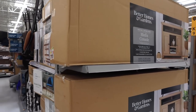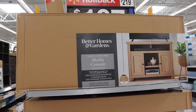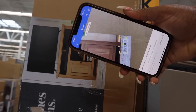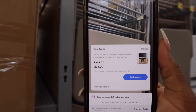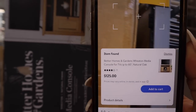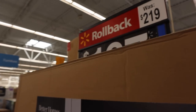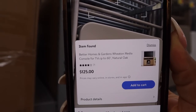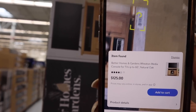I also found a media console that looks really nice. It says it was $219 but is rolled back to $197 — but let's see if we can find a cheaper price in the app. The app actually shows this as $125 and not $197. So if you really like this console, you basket it up, roll it to the front, show the cashier the Walmart app price, and they have to match that.